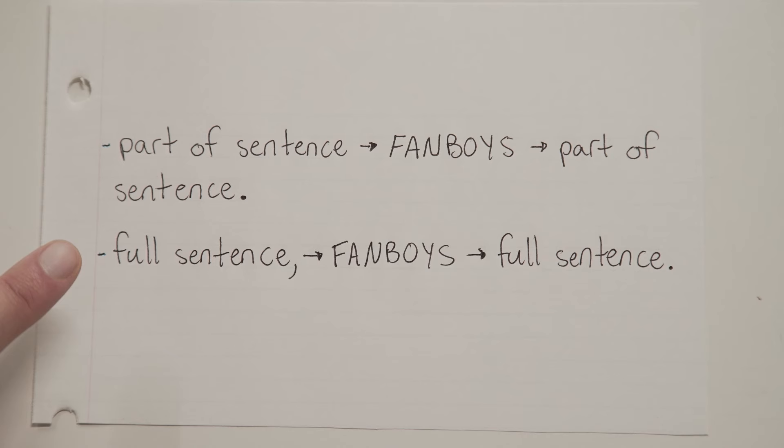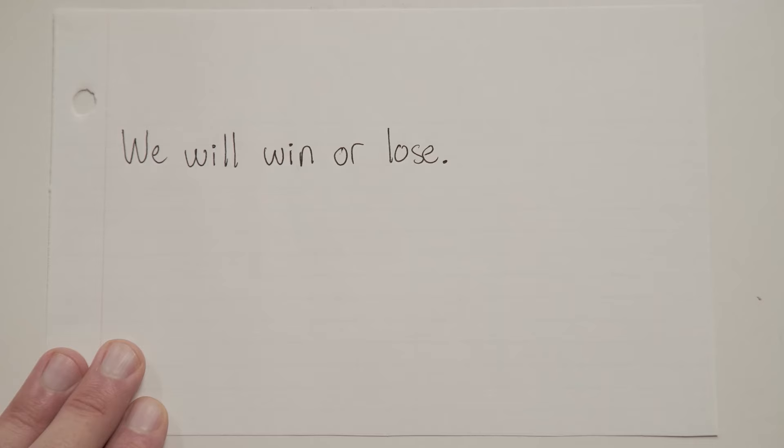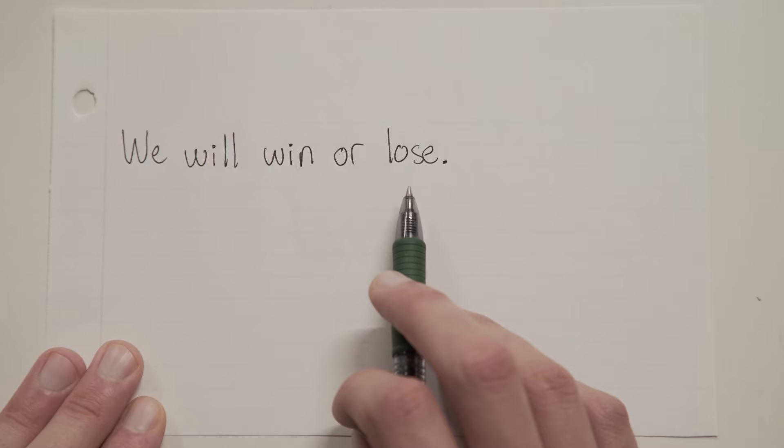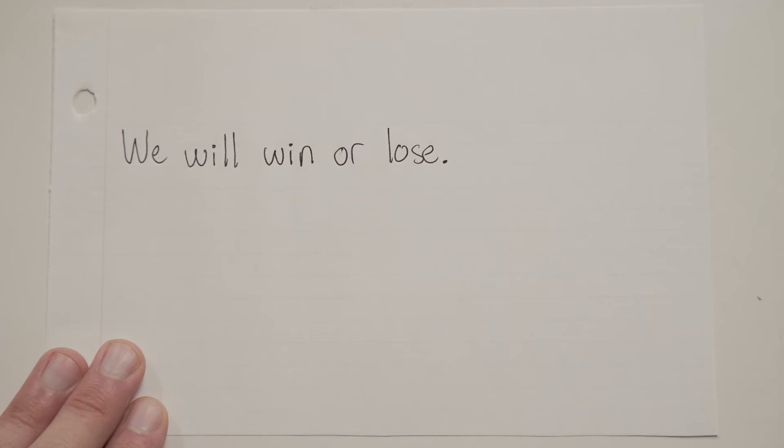"We will win or lose." Here we have the FANBOYS conjunction OR, and it's joining "we will win" with "lose." Now, "we will win" is a sentence, but "lose" — the part after the conjunction — is not a sentence. So here, the conjunction OR is just combining two parts of a single sentence, not two full sentences. And because of that, we do not need a comma.